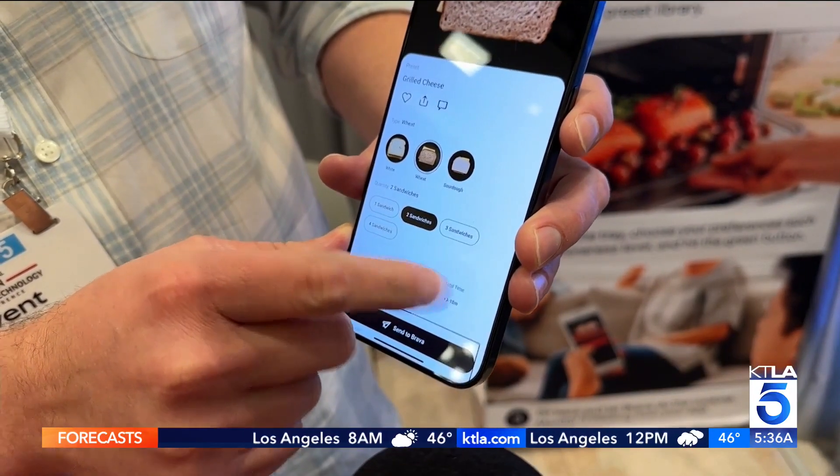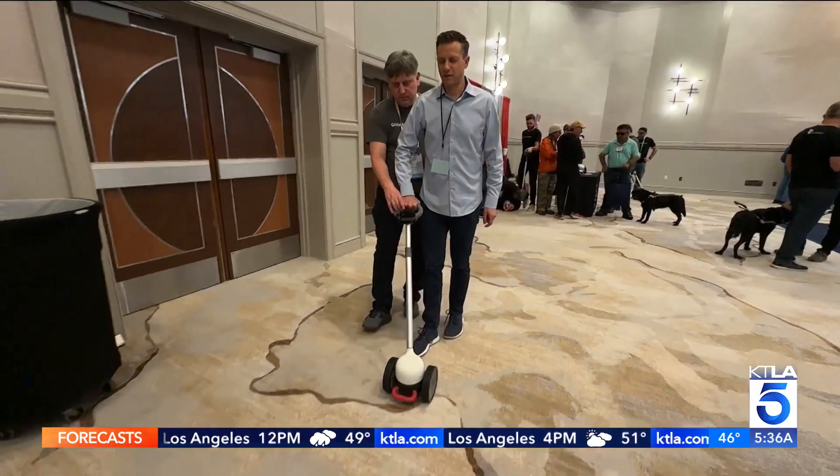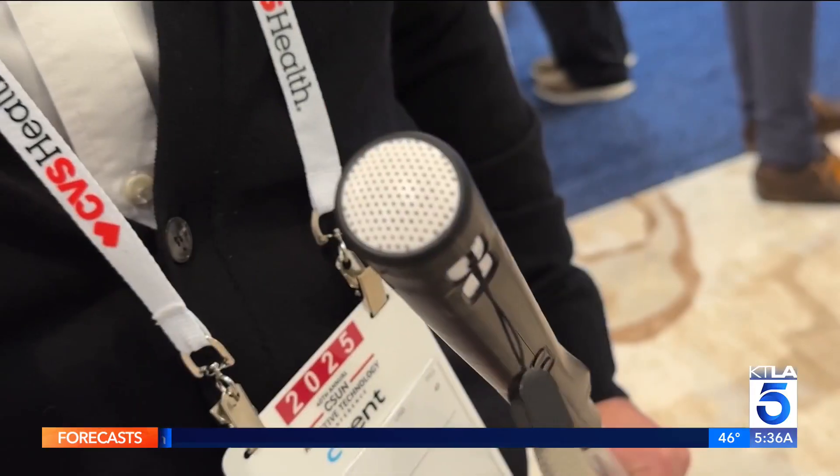There were several high-tech walking canes on display, including the WeWalk, with obstacle detection, turn-by-turn navigation, and now even ChatGPT built in. It's a smart companion for visually impaired people because we believe the better you get around, the better you engage in life.